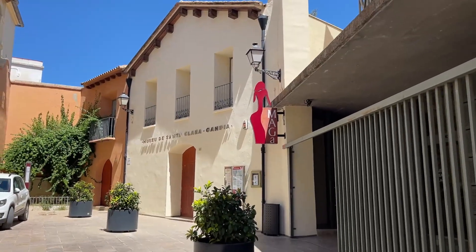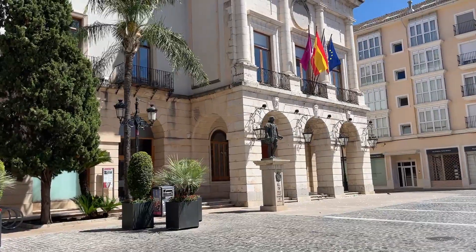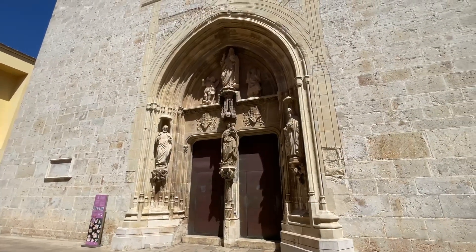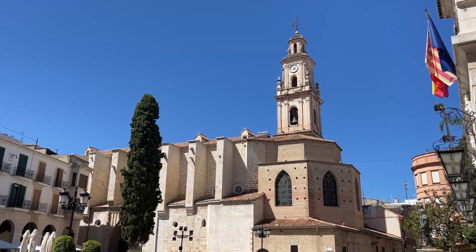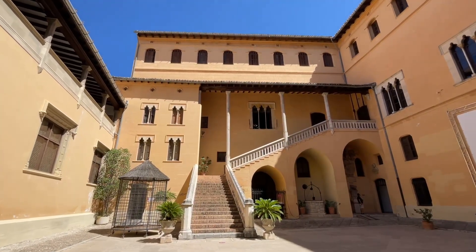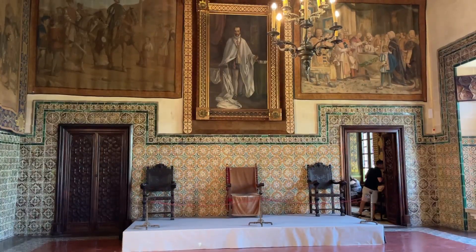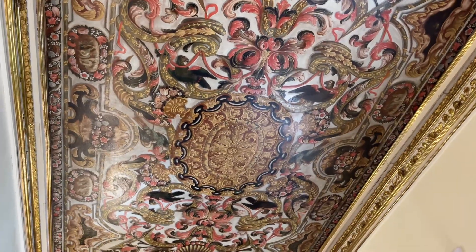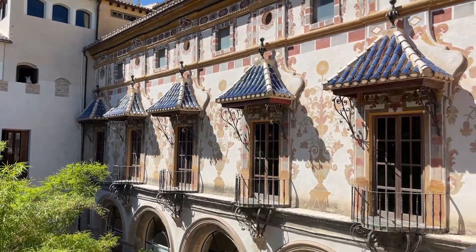There's a lot to see in downtown Gandia, including a very interesting archaeological museum, a beautiful town square, an enormous basilica, and the not-to-be-missed Ducal Palace. Entrance to the palace includes an informative audio guide, and the interior is truly magical. One of the reasons the town is so quiet is because it's August in Spain, which means most things are closed — it's Saturday and about 4:30pm, siesta time.